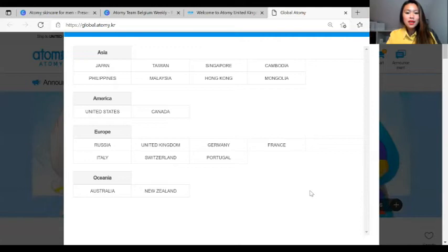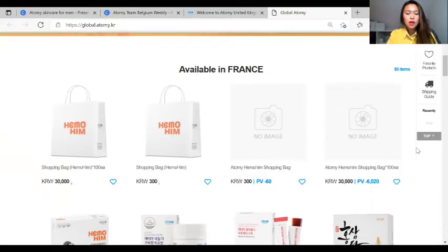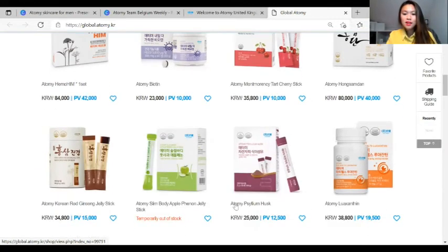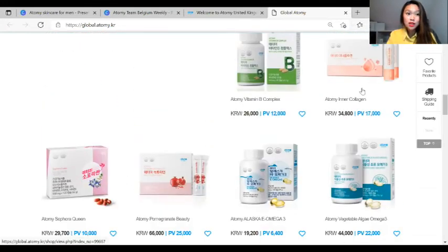We can choose France to see what products are available there. In France, there are lots of products available already — you have, of course, the shopping bags, the Atomy Blooming Biotin, the Hemulim, the Tart Cherry Steak, Hong Sam Dan, Slim Buddy, and Apple Penalty Jelly, and so on and so forth.